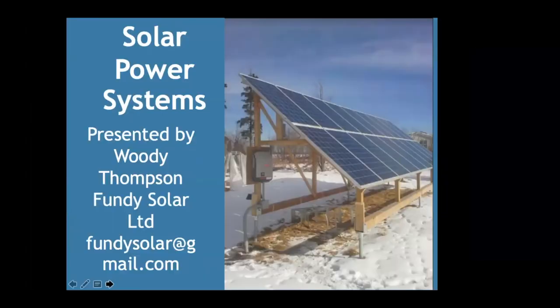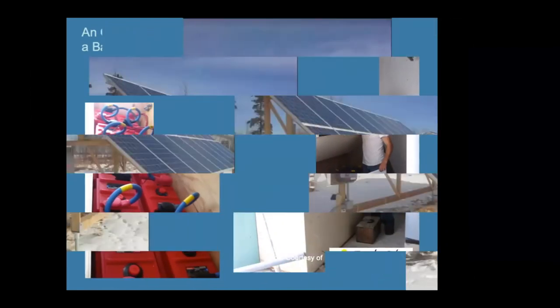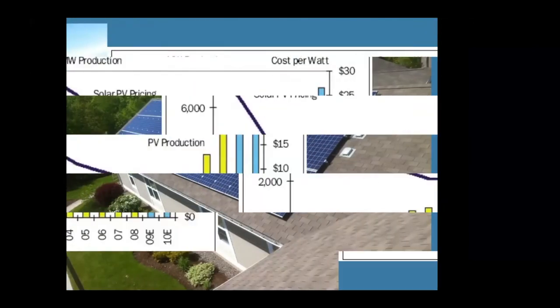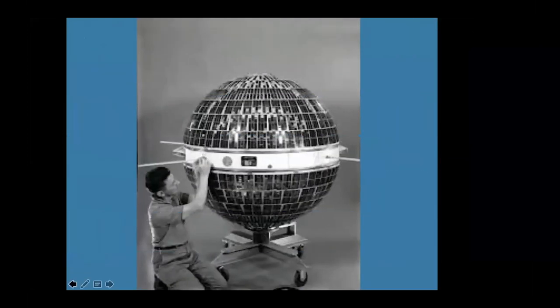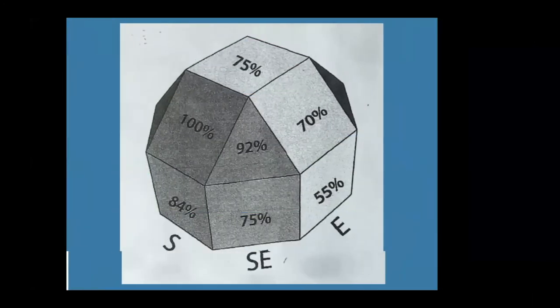In the Q&A, a question came up about the roof angle slide. Linda asked whether the east orientation shown was true east or magnetic east. The two are about 15 degrees apart, so for solar purposes it makes about 2-3% difference. For the purposes of that graphic, we're not going to differentiate magnetic south from geographical south.